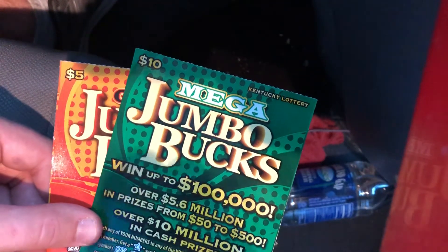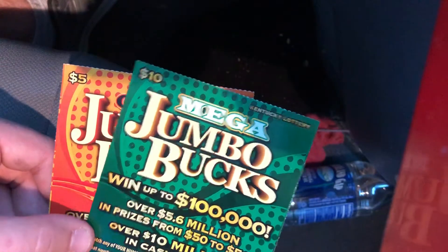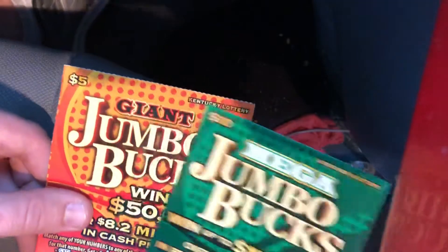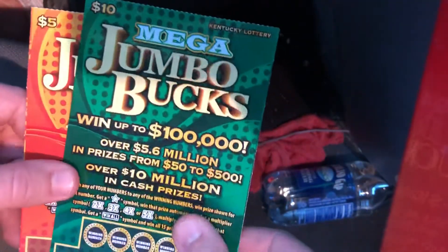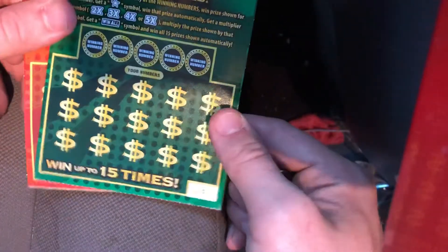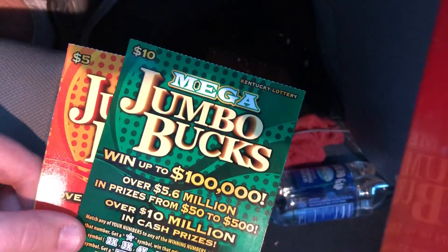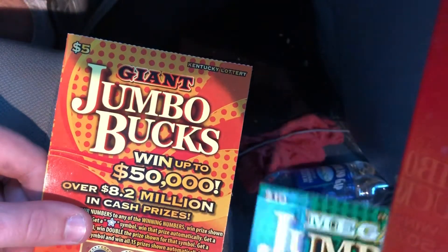What is up guys, Scratchers back with you again for another scratch video. We've got two of the new Jumbo Bucks Kentucky Lottery tickets — I figured I'd give them a try, they just came out today. We've got ticket number 10 and ticket number 3: the $10 Mega Jumbo Bucks and the $5 Giant Jumbo Bucks.